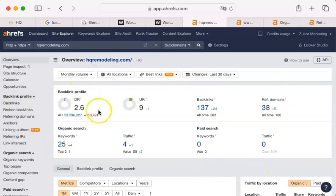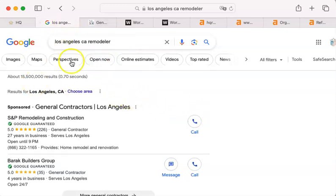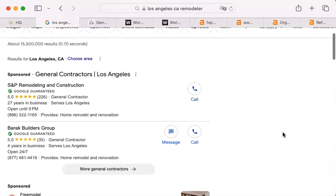Ahrefs shows me the metrics of your site and how it's been performing over the last couple of months. The next thing I do is a regular old Google search for 'LA remodeler.' I know that you're in Huntington Beach, but LA County is a much larger place. It's probably more important to show you what your competition is doing on a larger scale than just Huntington Beach. I'm going to describe how Google works because what you don't know, you can't take advantage of.